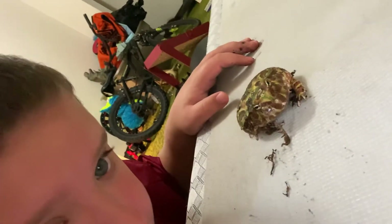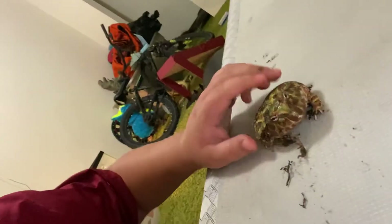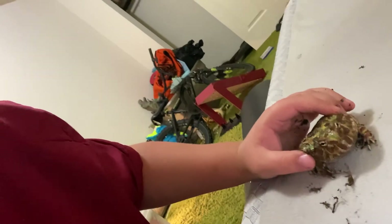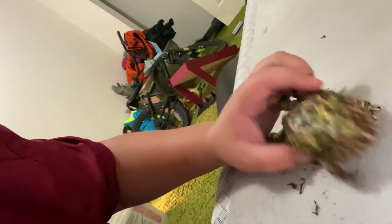I'm going to put them up in a minute because they are not supposed to be messed with. His name is Chomper. He is a male. So I'm going to get him out. That's him. I'm going to put him back.